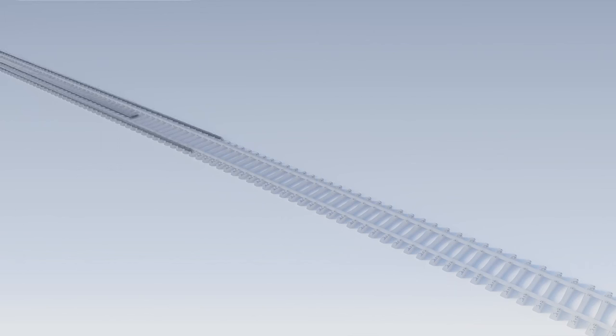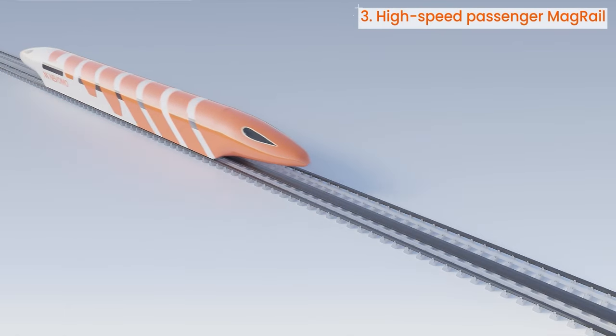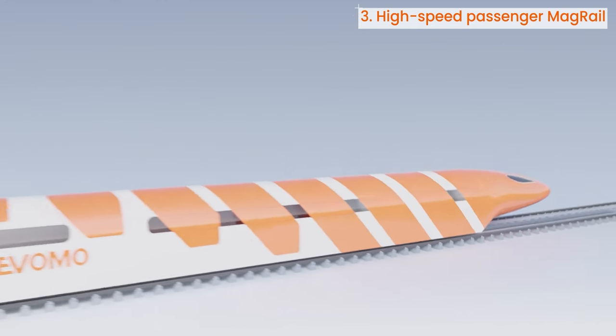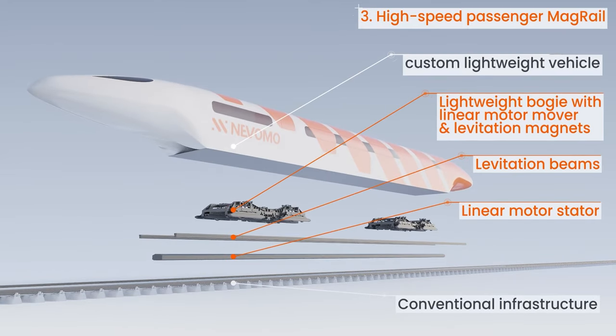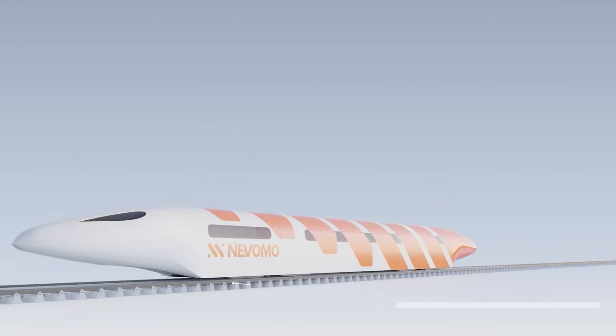Our autonomous and safe levitating high-speed MAG rail, running dedicated passenger vehicles at up to 550 kilometers per hour, is a frictionless ultra-high-speed rail of the future. Increasing speed and network capacity will significantly reduce travel times, accelerating the shift from road to rail and enabling railways to compete with short and mid-haul aviation.